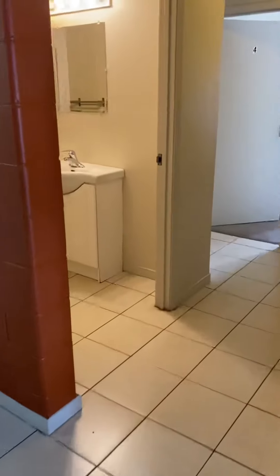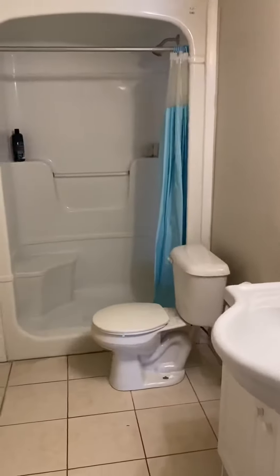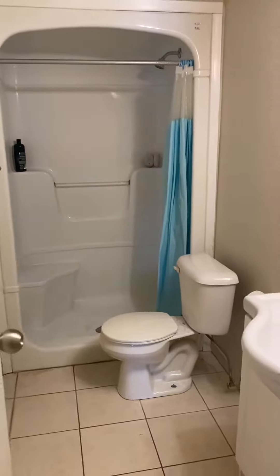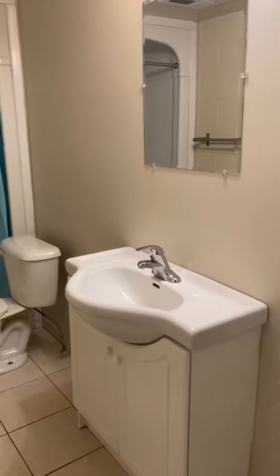This would be the second full washroom which has a stand-up shower which is pretty sizable, and of course your toilet, sink, and vanity.